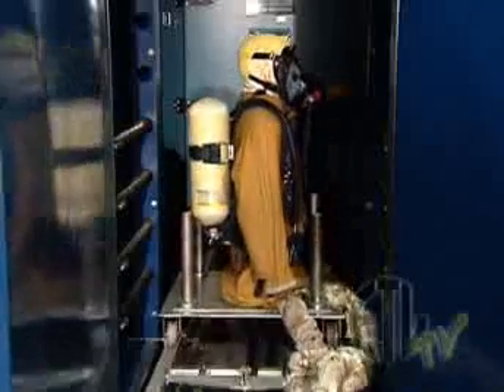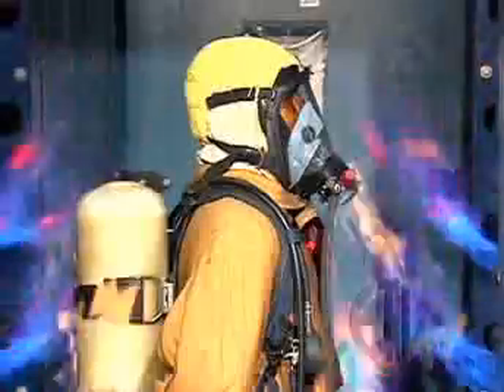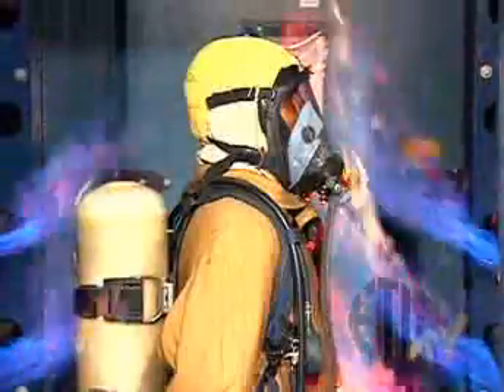The SCBA test, or self-contained breathing apparatus test, measures performance of a firefighter's equipment at temperatures over 2,000 degrees Fahrenheit.